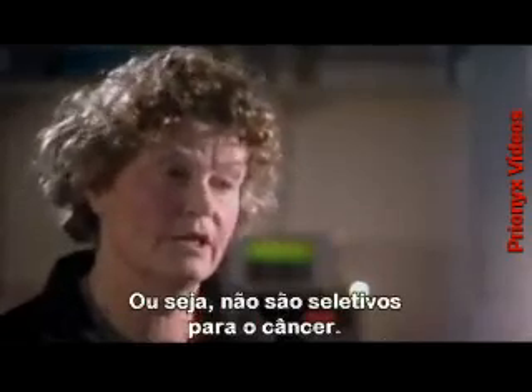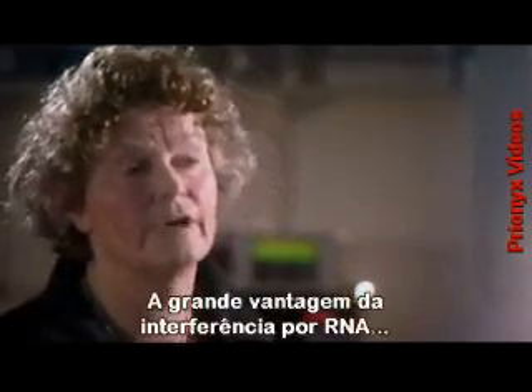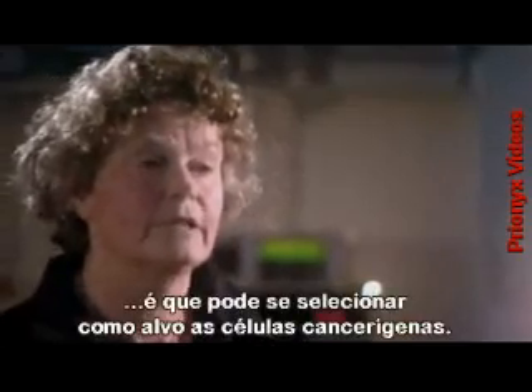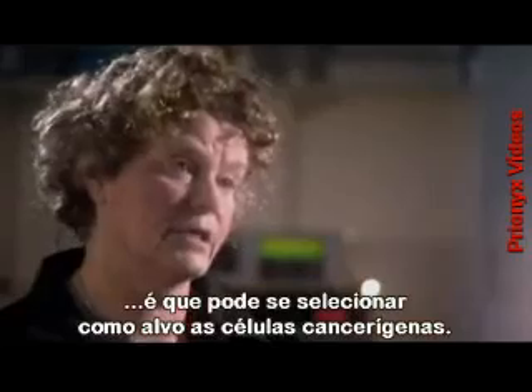In other words, they're non-selective for the cancer. The huge advantage of RNA interference is that it can be tailored to selectively target cancer cells.